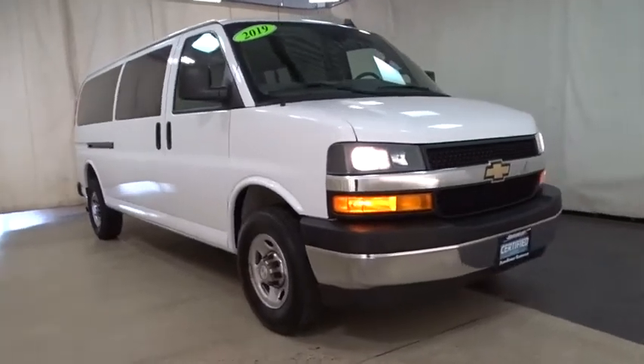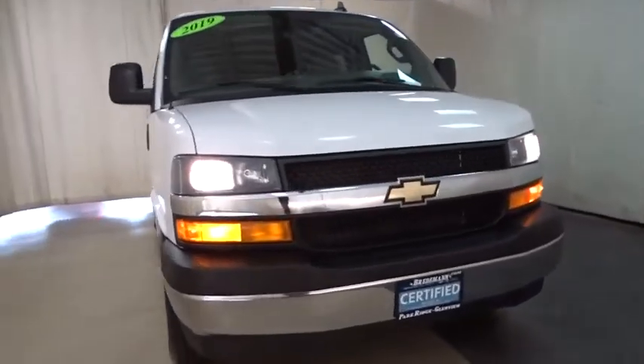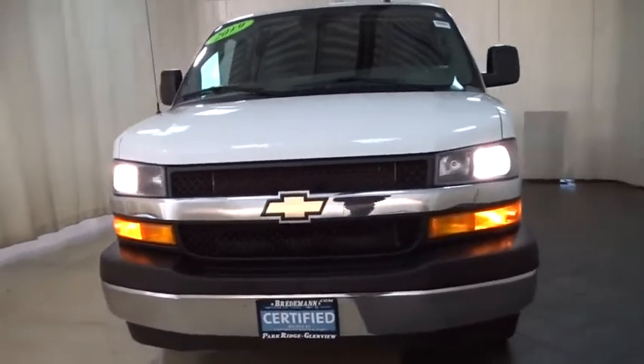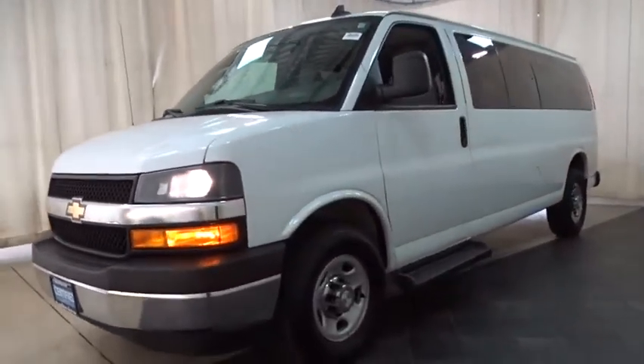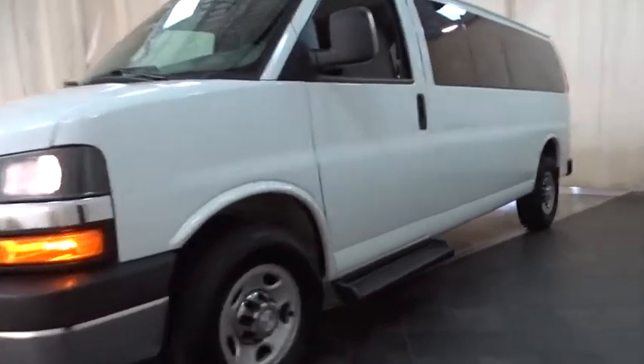Looking for the right vehicle? Check out the 2019 Chevrolet Express. The Express offers massive spaciousness, style, safety, and a surprising amount of optional features. With enhanced towing and hauling capabilities, the Express is built to get the job done.